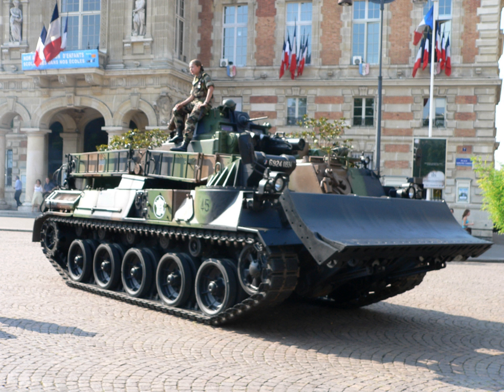M-1 variants include the M-1 Grizzly Combat Mobility Vehicle, M-1 Panther 2 Remote Controlled Mine Clearing Vehicle, M-104 Wolverine Heavy Assault Bridge, and M-1 Assault Breacher Vehicle.